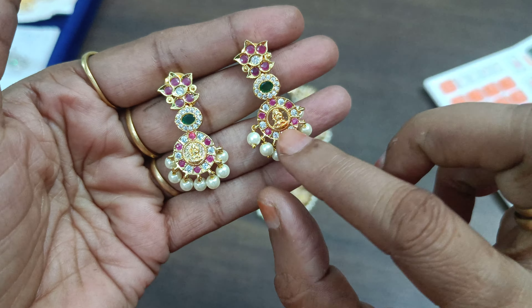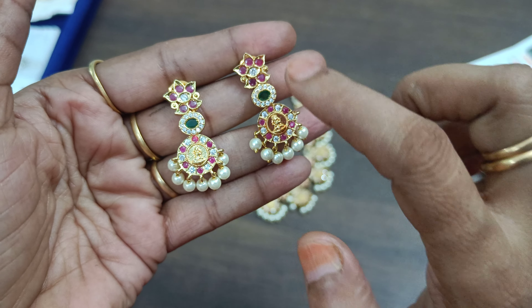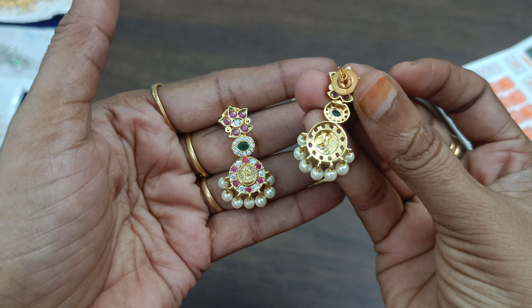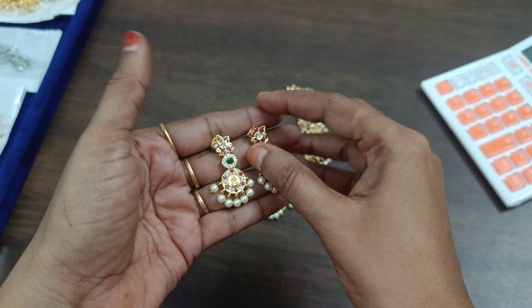We have a Lakshmi casu. We have kemp and cut stones. This is a pine flower. This is a pusher bag. Completely micro-polished. The back side is long. This is a very heavy piece. This is a single piece.